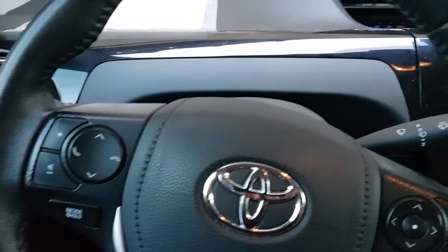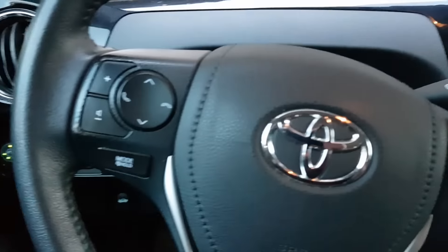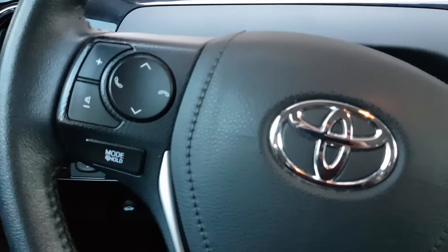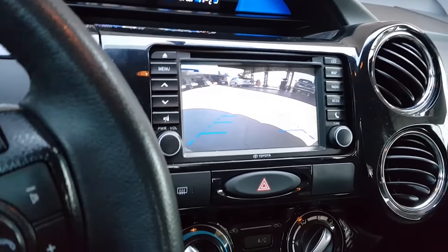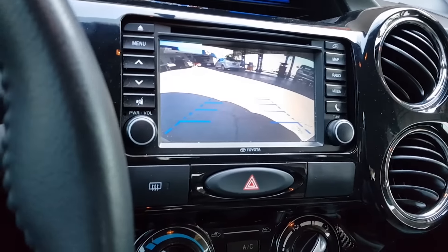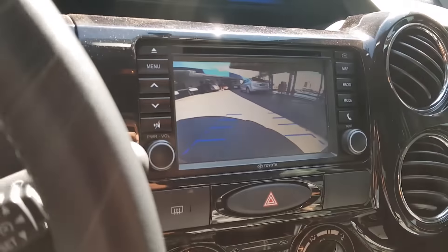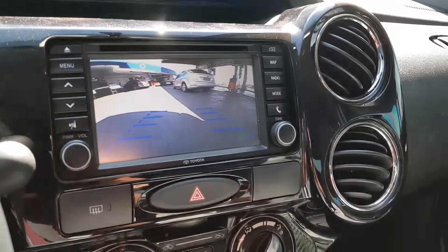Now let's take a spin, test the car, and then make our considerations about this Toyota Etios from Rio Grande do Sul. Look at the backup camera — show. Look at the visibility you have. Top demais. Let's go, let's test our client's car.